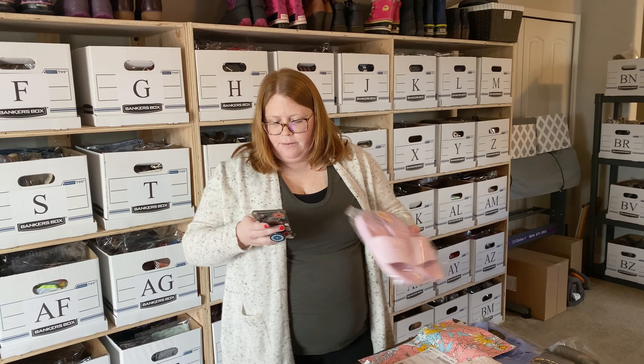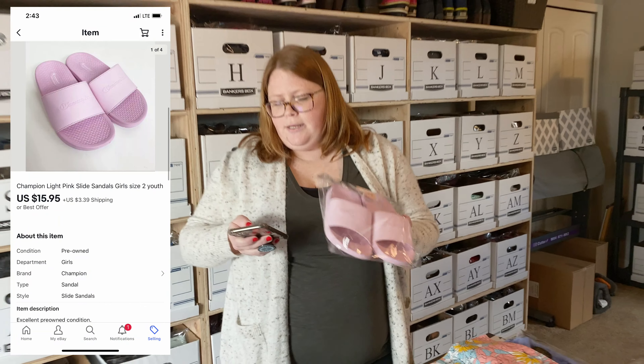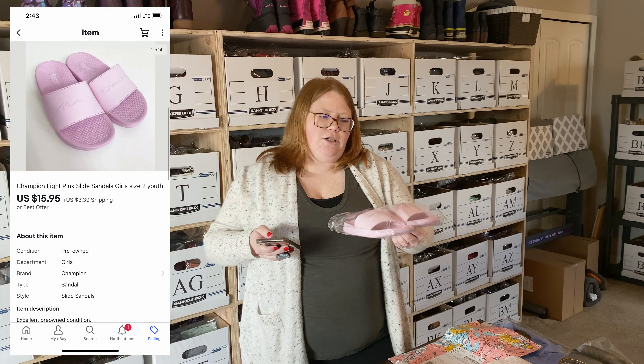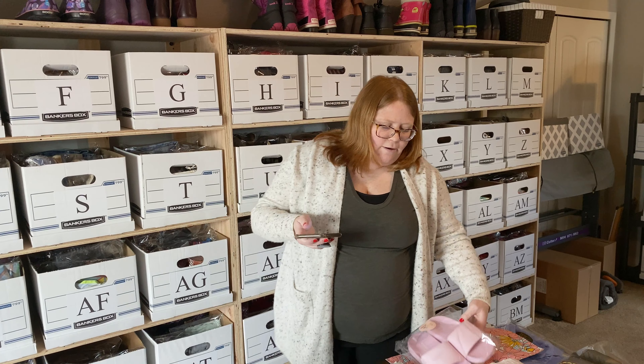Next up, a pair of girls Champion slide sandals. I had $3 into these and they sold for $15.95 plus shipping. Someone just paid full price, even though I do have best offer on there that they could have offered less.